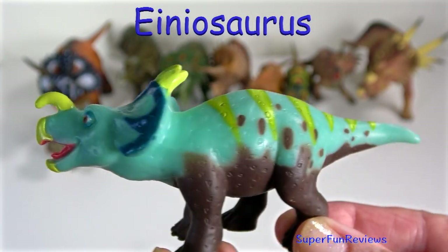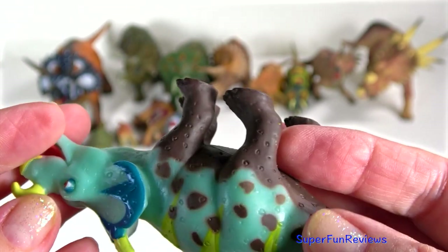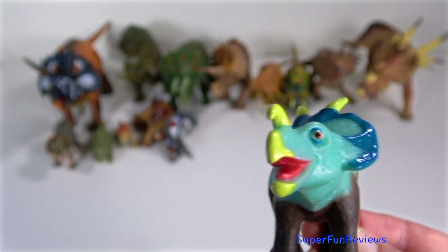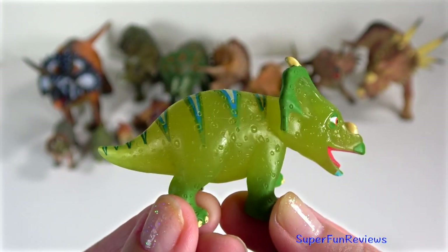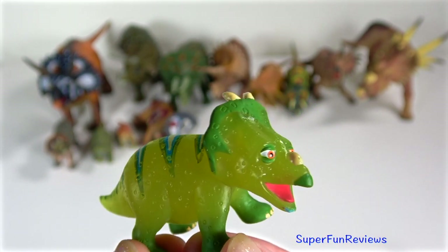Ineosaurus — this one's from Dinosaur Train. It lived in the late Cretaceous period. It had a long, forward curving snout horn, two large bony horns on its neck frill and many smaller ones, and bony ridges over the eyes. T-rex would have probably preyed on Ineosaurus. It was a medium-sized herbivore. Their name means buffalo lizard.